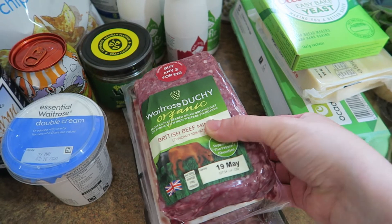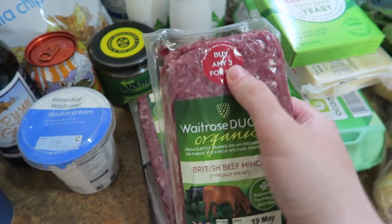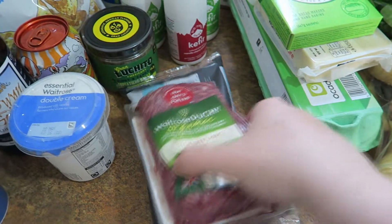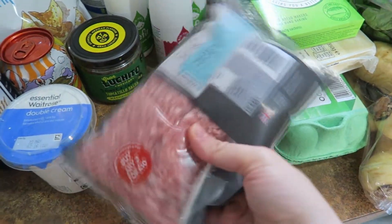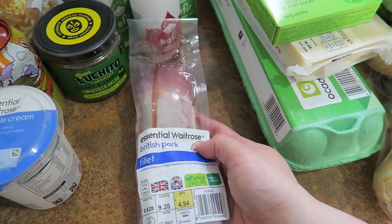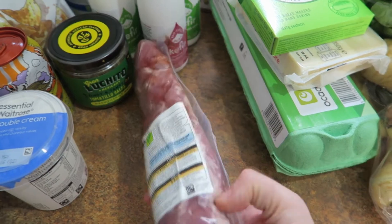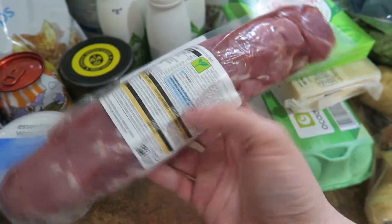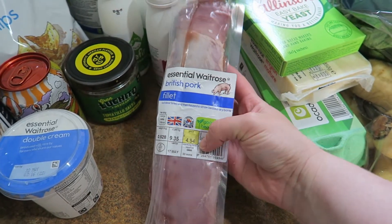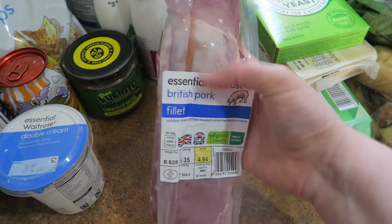These meats are for making the big batch of bolognese — we'll eat it one night and do four or five bags for the freezer. These were on three for ten pounds: two packs of minced beef and one of pork, which is a great combination for a bolognese meat sauce. I also got this pork fillet for dinner one evening. The weight came in heavier than advertised so it's £4.94, but I'll chop it into three portions for three meals and freeze the rest.